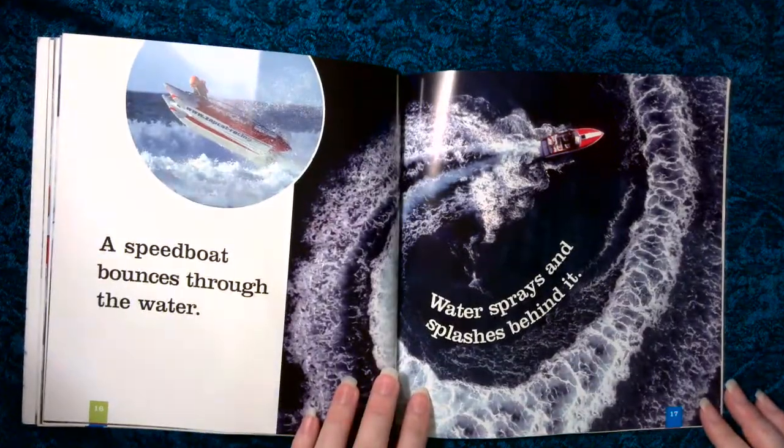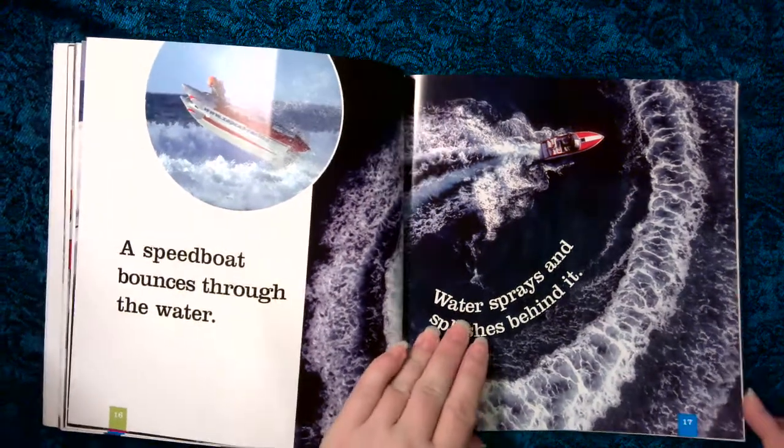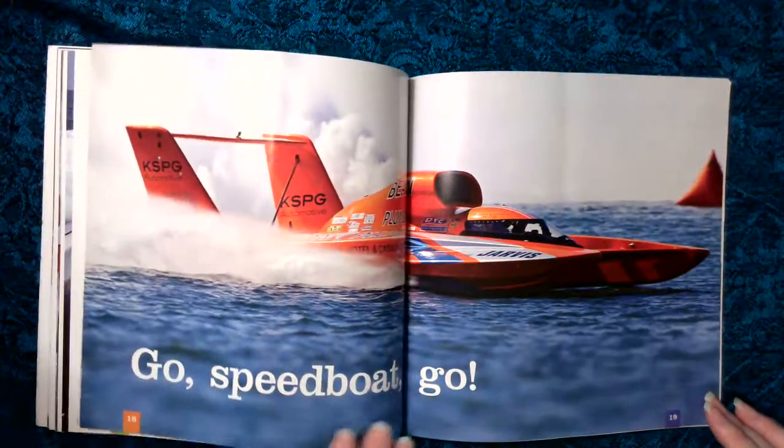A speed boat bounces through the water. Water sprays and splashes behind it. Go, speed boat, go.